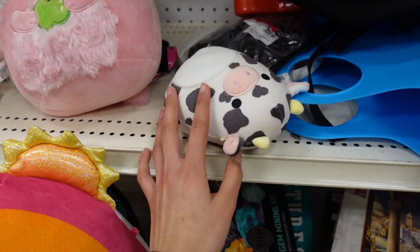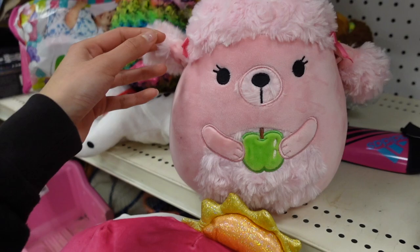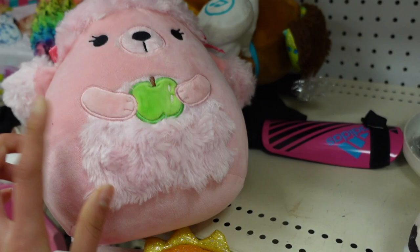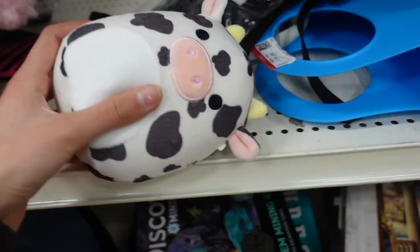Another one is this Puro Squishmallow — this one was available at Five Below for their back-to-school drop. It's actually super cute: it's an 8-inch Puro with a fuzzy belly, fuzzy hair, and it has bows which I think is super cute. I love the pink aesthetic too. She's holding an apple and on the back she has a fuzzy tail. And then we have this cutie — it's a little 5-inch Colin the cow!